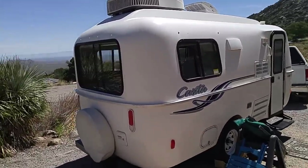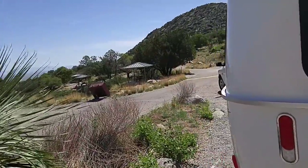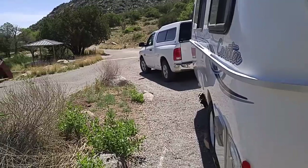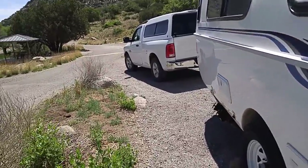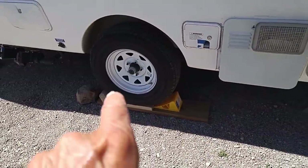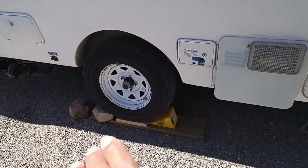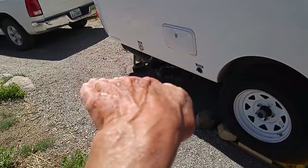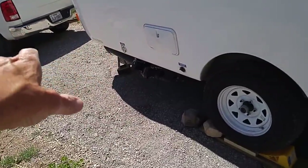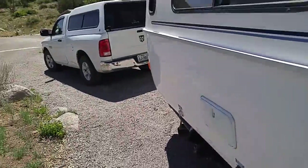Whenever you park your RV — guys, gals, whoever — before you unhook from your tow vehicle, always chalk the wheels. See that big rock right in front of that tire? I got it jammed in there. I took another rock and beat it in. Why? Because it's downhill that way. If I'd unhooked without the wheel chalked, it's going to want to roll forward. Just be careful with that — just a quick little tip.